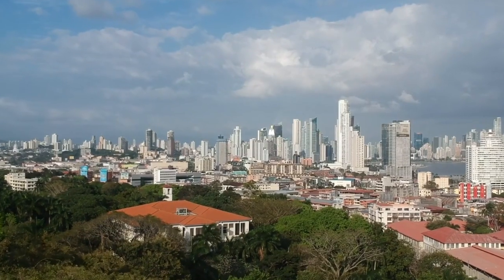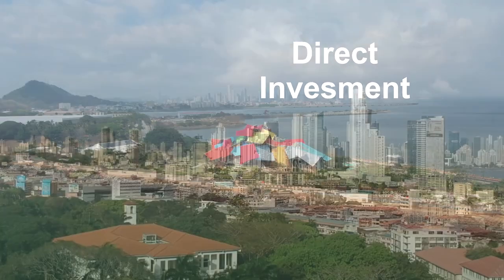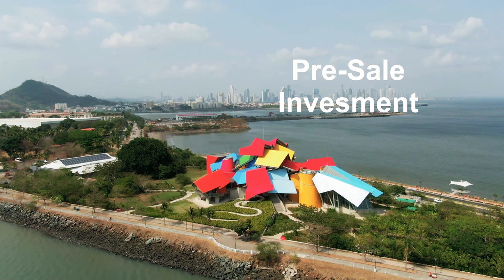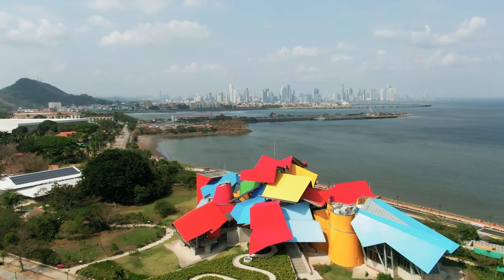Now, let's talk options for investing. You can buy a property directly, but it must be registered in the Public Registry of Panama and no financing or mortgages are allowed. You can buy an apartment, lot, or house in pre-sale with an initial payment, committing to pay the difference through a payment letter.